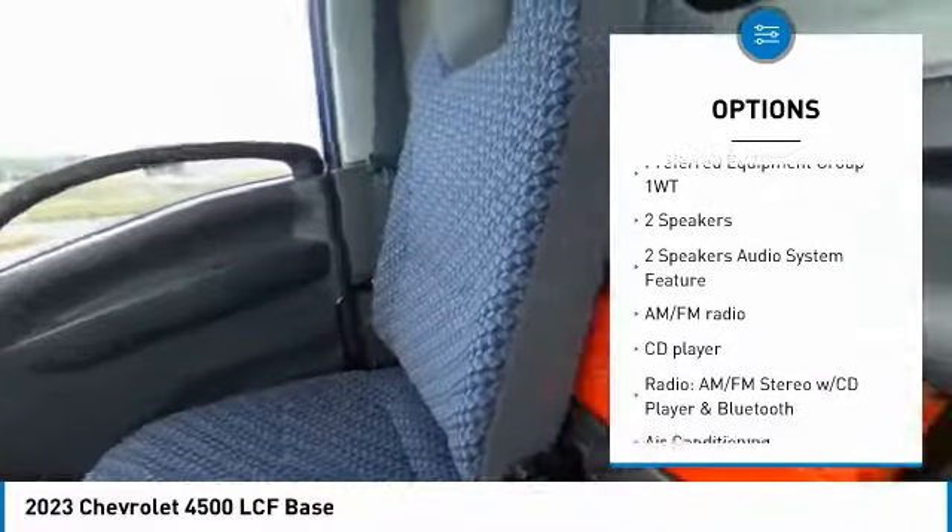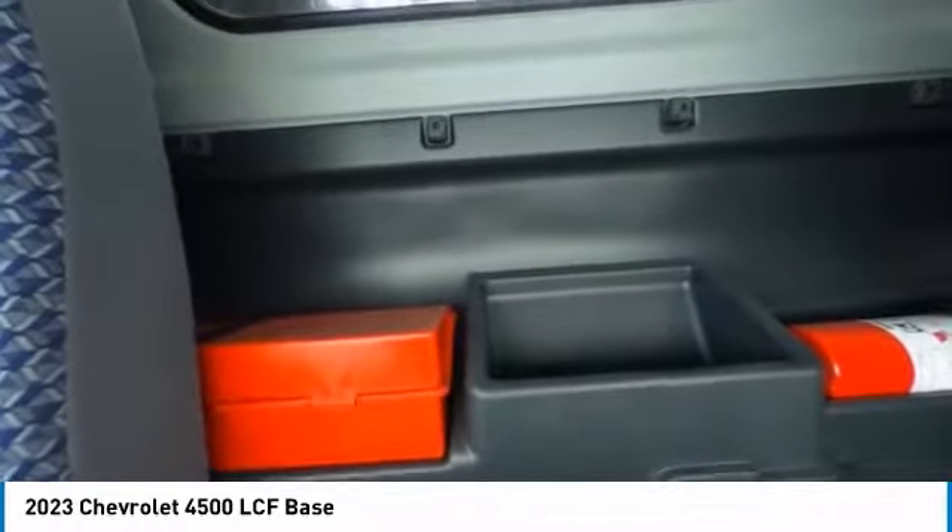Power windows, tachometer, power steering, tilt steering wheel, cloth seat trim.